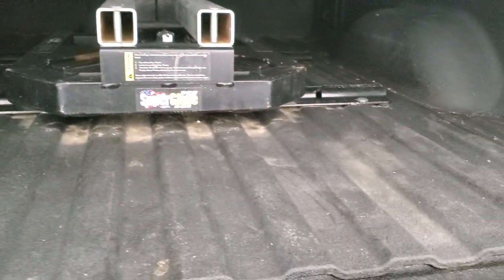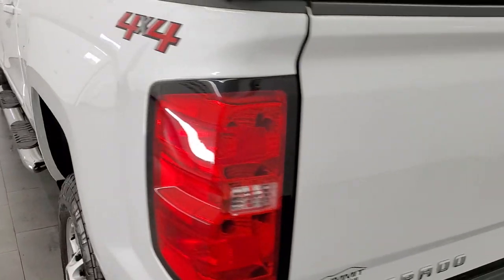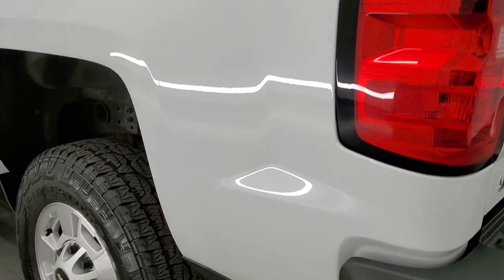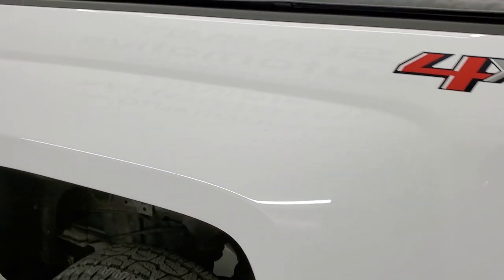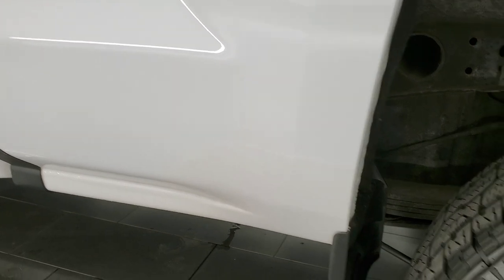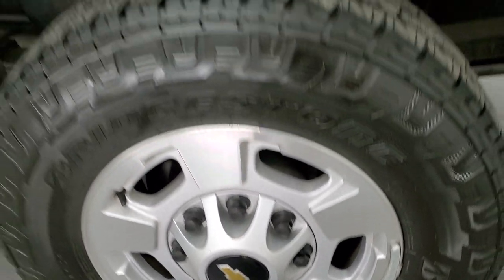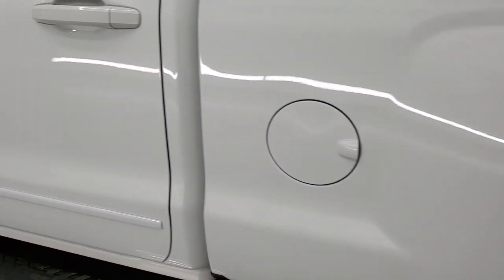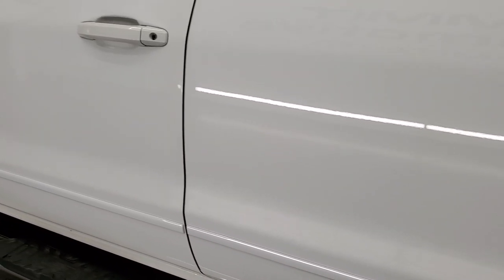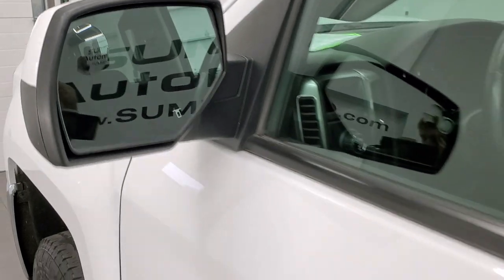Spray-in bed liner. The bed is in really nice shape too. Tailgate shuts nice and solidly. As you go down the driver's side, it's just as clean as the passenger side — no major dents or dings on the box. This back rim is in great condition as well. The doors are absolutely perfect, and it does come with power mirrors and a driver's side blind spot mirror.